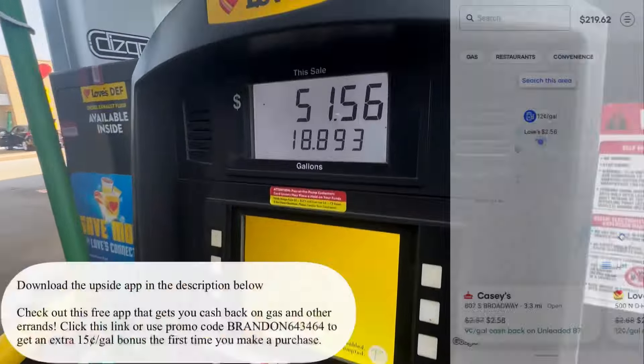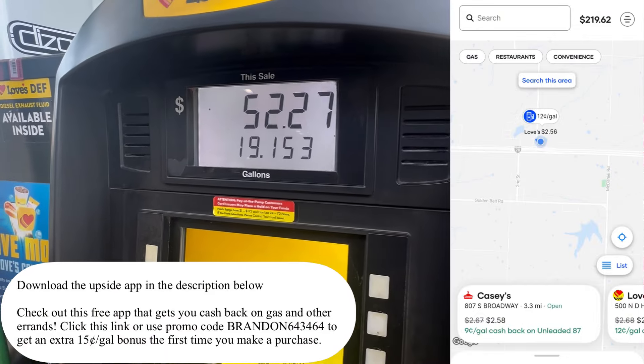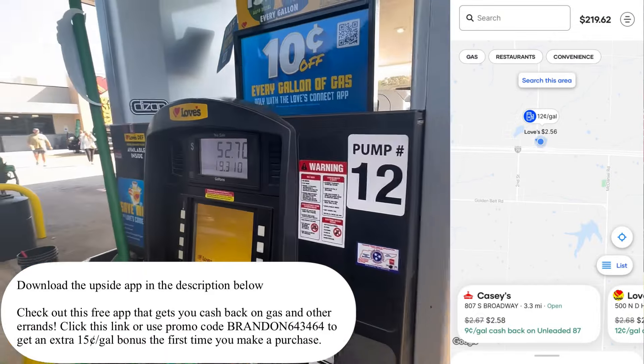Love's getting 12 cents off a gallon. Looks like we're gonna fill up for under 60 bucks.